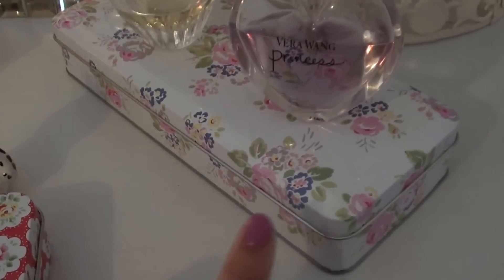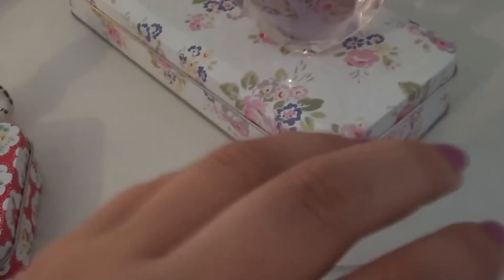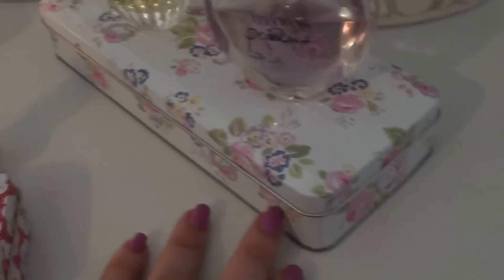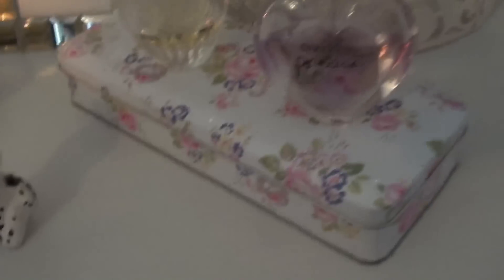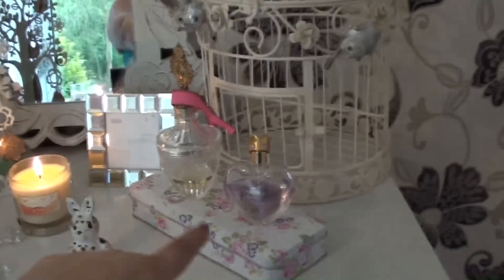This little tin is from Cath Kidston and it's really pretty because it's got a floral print incorporating all my pink and cream and touches of blue colours. Inside I mainly keep letters from subscribers, friends, or the occasional love letter. It came in a set of three for a reasonable price — there's a smaller tin and a round one which I normally store my change in. I also like mixing levels: I've got the tall mirror and then things go down, and rather than having perfumes on the floor, I raise them up a little bit, mixing levels, textures, and light.